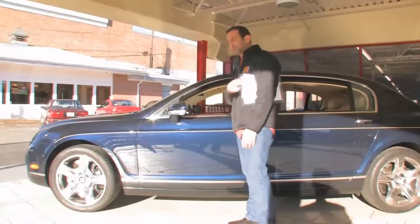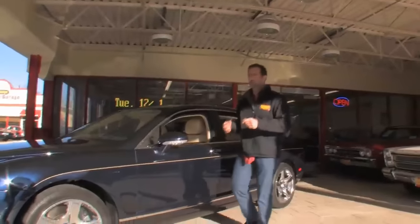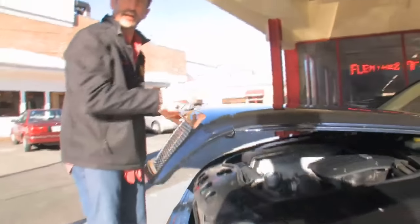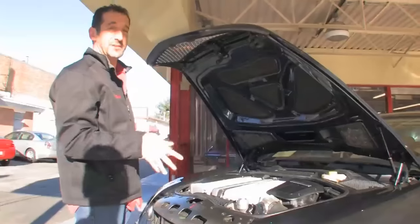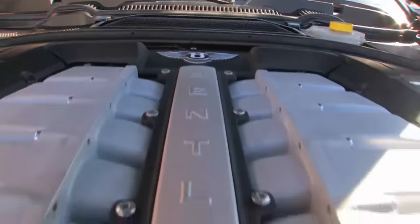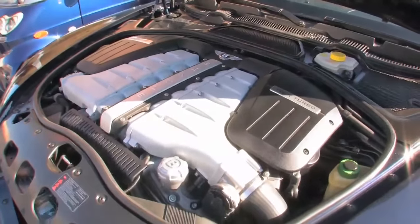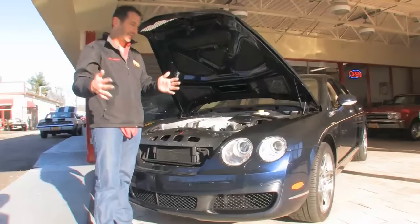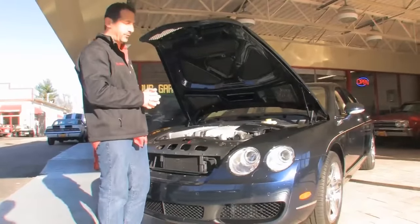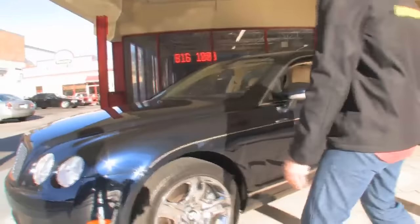Even the handle to open the hood is a beautiful chunk of aluminum. Everything is packed in here nicely. The funny thing is the packaging — putting 552 horsepower in this car. Typically you'd need a V12 to get that, and a six-cylinder is very long. Bentley's motor is essentially three four-cylinder engines together, called a W12, with your cylinders all the way around — 48 valves with twin turbos. But look how compact it is. The reason it's compact is to make the front end short and the cabin big.